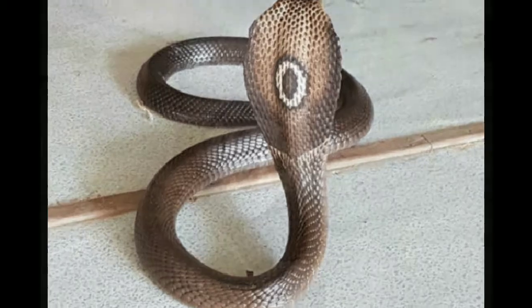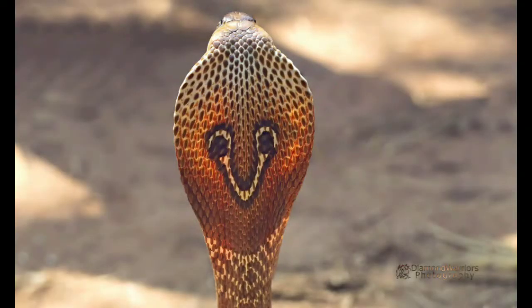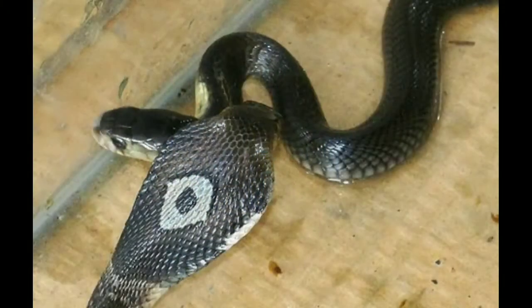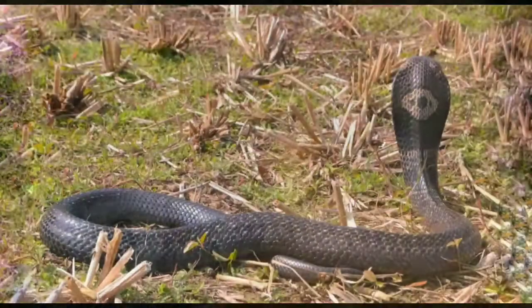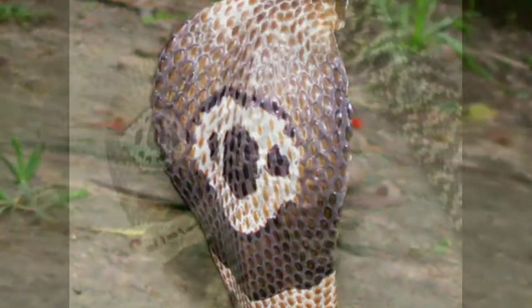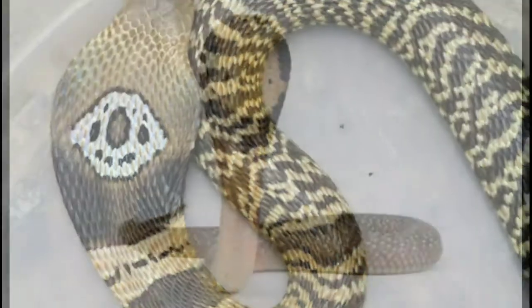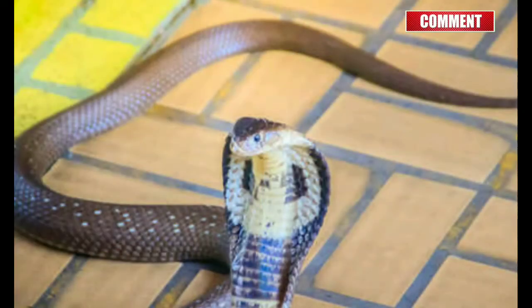The monocled cobra has an O-shaped or monocellate hood pattern behind its head, unlike the Indian cobra which has a spectacle pattern on the back of its hood. The elongated nuchal ribs enable a cobra to spread its neck into a hood. The body surface may be yellow, brown, gray, or blackish. It has a black spot on the lower surface of the hood on either side, and one or two black cross bars on the belly behind it.